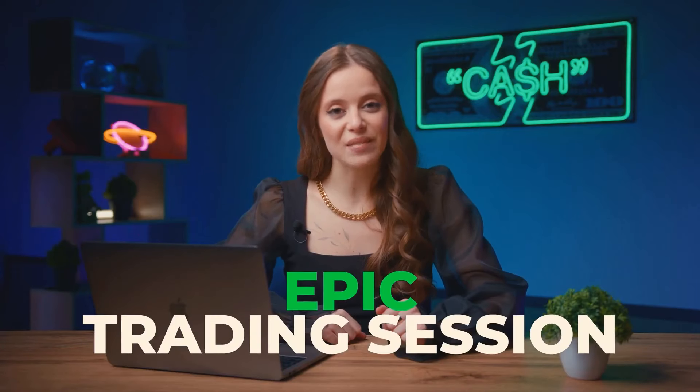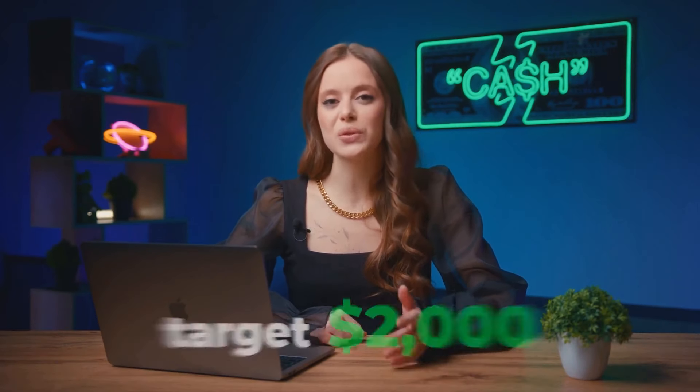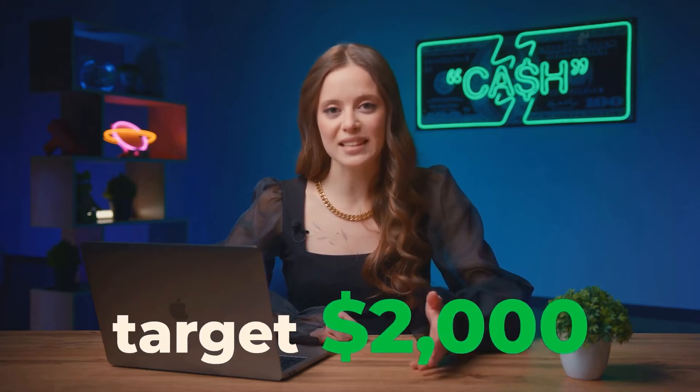We're about to kick off this epic trading session. I'm going to break down a killer binary options strategy. Starting with $70, we're aiming to make over $2,000 in just 10 minutes.